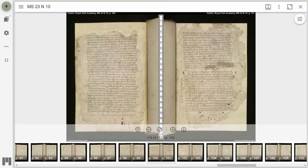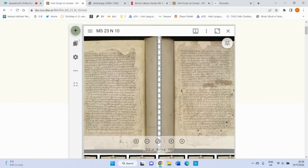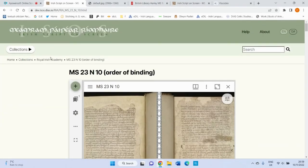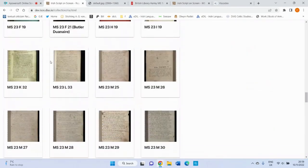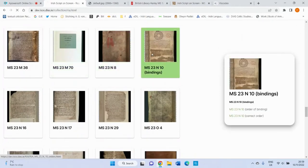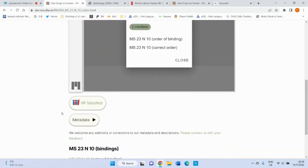However, by examining the codicological and textual features of the book, scholars have been able to establish the original order. Based on these findings, Irish Script on Screen has been able to present a new digital reconstruction of the book in its original binding, allowing the user to read the book in its original order. That brings us to the second manifest, which we find by going back to the home page, selecting 23N10, and clicking on the original or correct order.